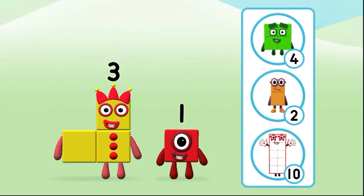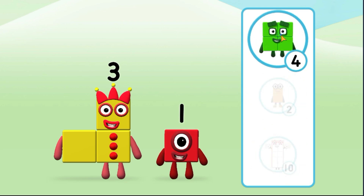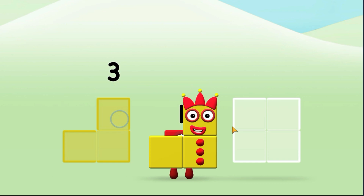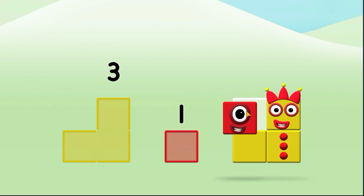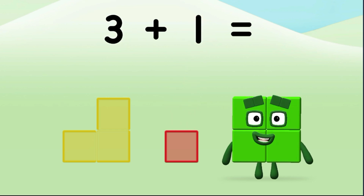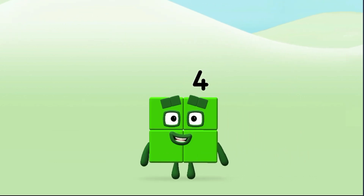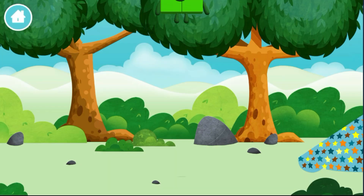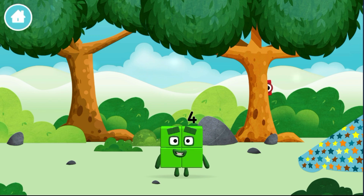Which number block do you think adding these together will equal? Well done! You were right! Add the number blocks together! Three, one. Three plus one equals four. Marvellous! You made a new number block!